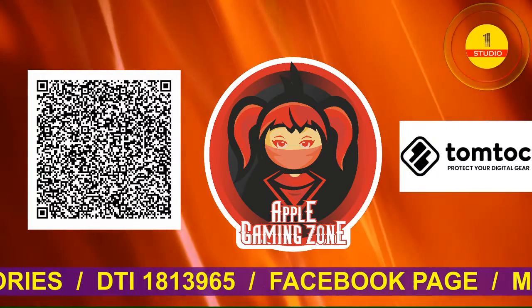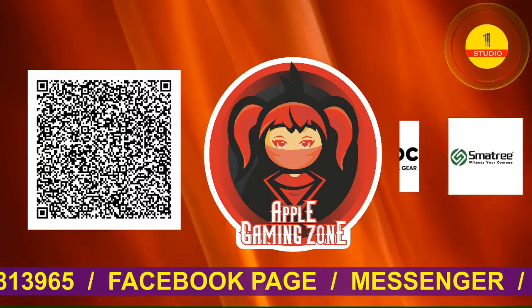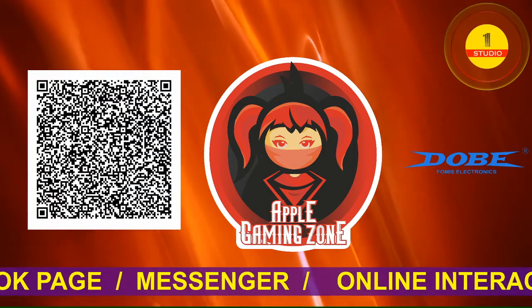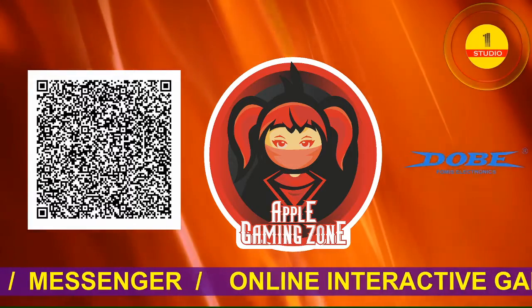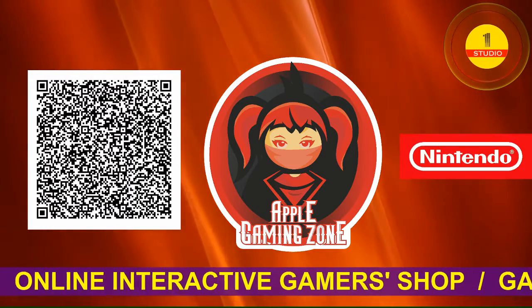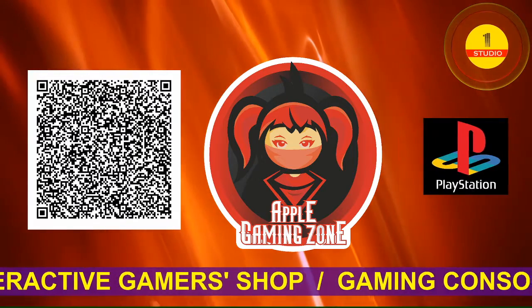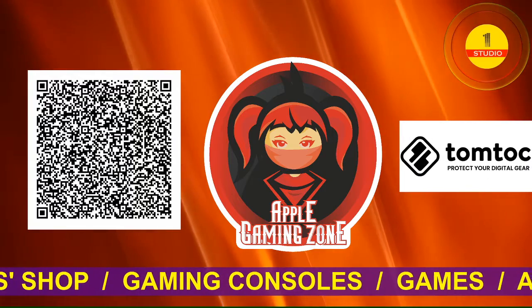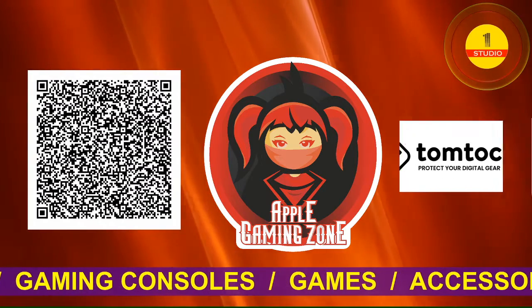Apple Gaming Zone is registered with the Department of Trade and Industry with its business permit number 1813965, under the name of Apple's Gaming Store in Damal City, Philippines. Check the Facebook page of Apple Gaming Zone for more digital products. Send your orders, questions, and feedback via its messenger and the managing director will get in touch with you. Scan the QR code of Apple Gaming Zone.